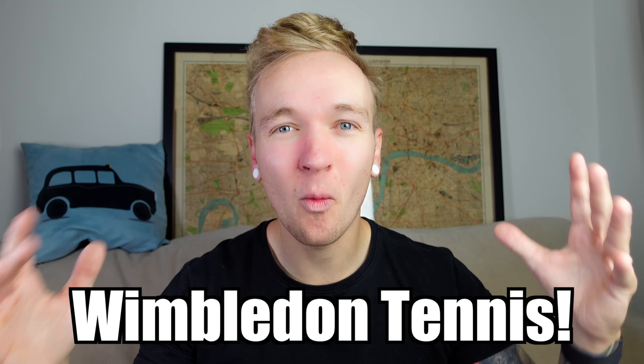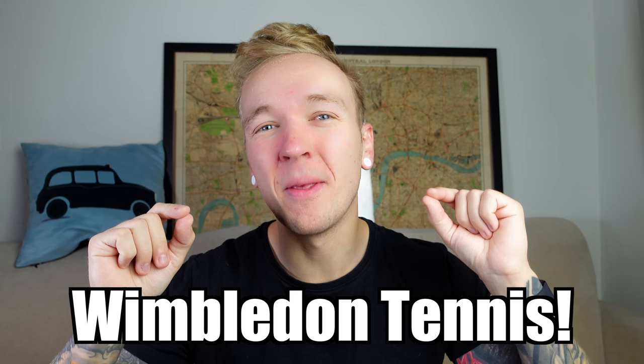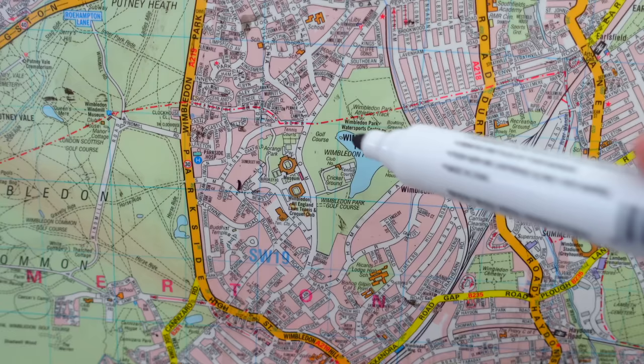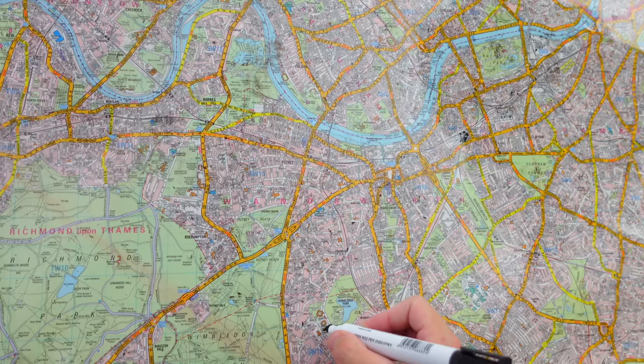Tennis at Wimbledon. This is one of the biggest events in the cabbie calendar. So I decided to go to Wimbledon to hopefully show you how the taxi rank system works. Because Wimbledon is out on a limb a little bit, there's a few curious features here.